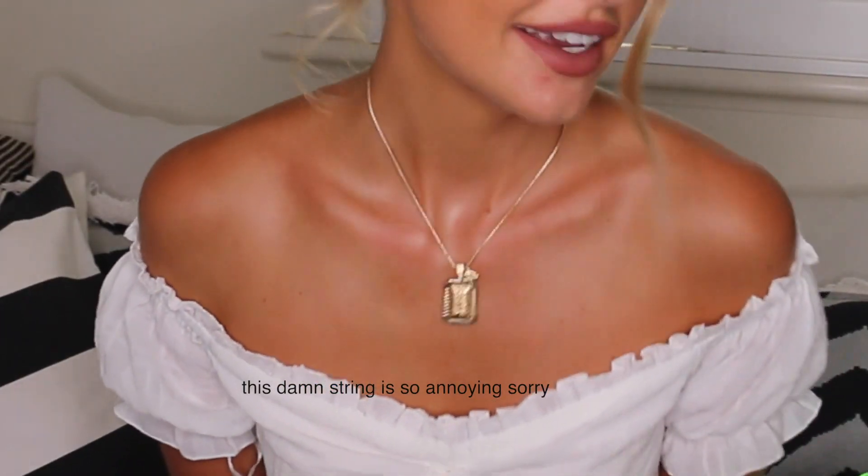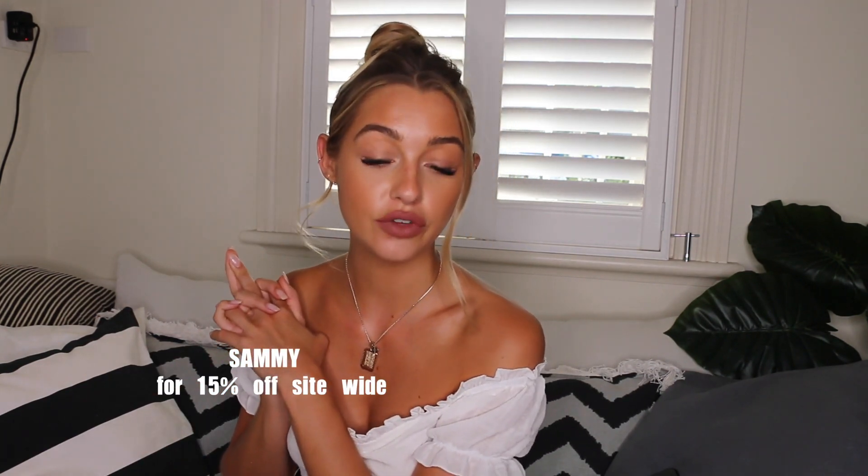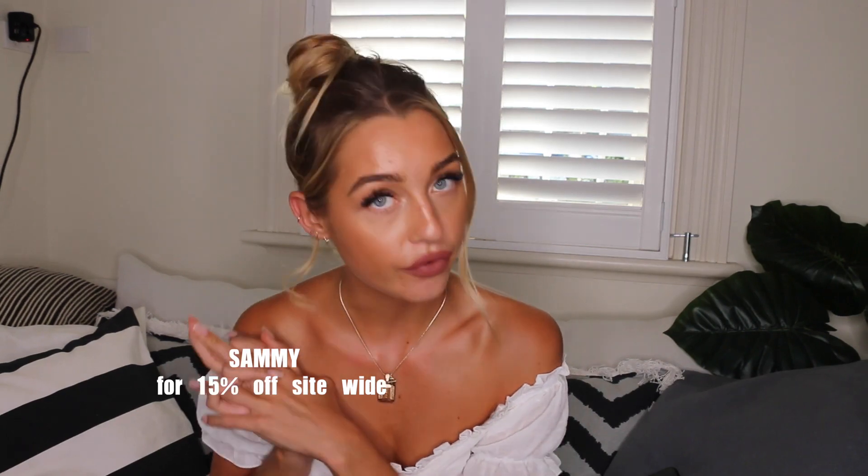Hi guys and welcome back to my channel. Today I'm bringing you the long-awaited clothing haul that I promised so long ago. I've been wanting to do a haul with White Fox Boutique for a long time now, and between traveling to the States and Bora Bora it just didn't happen. Georgie came over on Friday and we filmed the try-on segment. I'll let you guys know what my discount code is — I'm going to put it on the screen and in my description box below in case you want to do some shopping before Christmas.